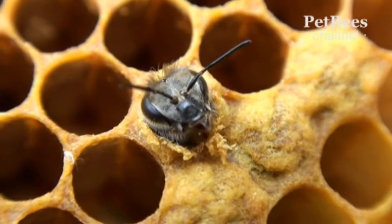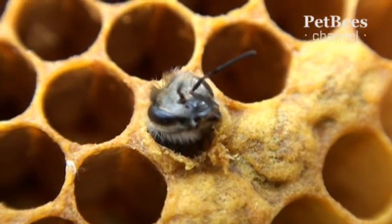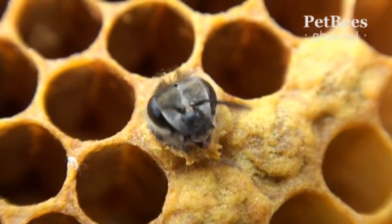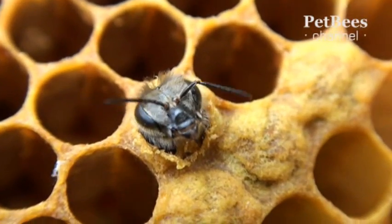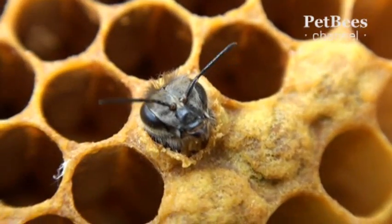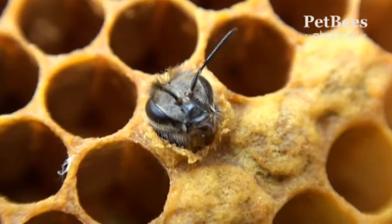And what are we seeing? Here is the birth of a worker bee, for comparison. Nobody cares, nobody bothers to assist, comfort, or even slow down for a moment. Bees run around on their business, literally stomping on the heads of the babies.